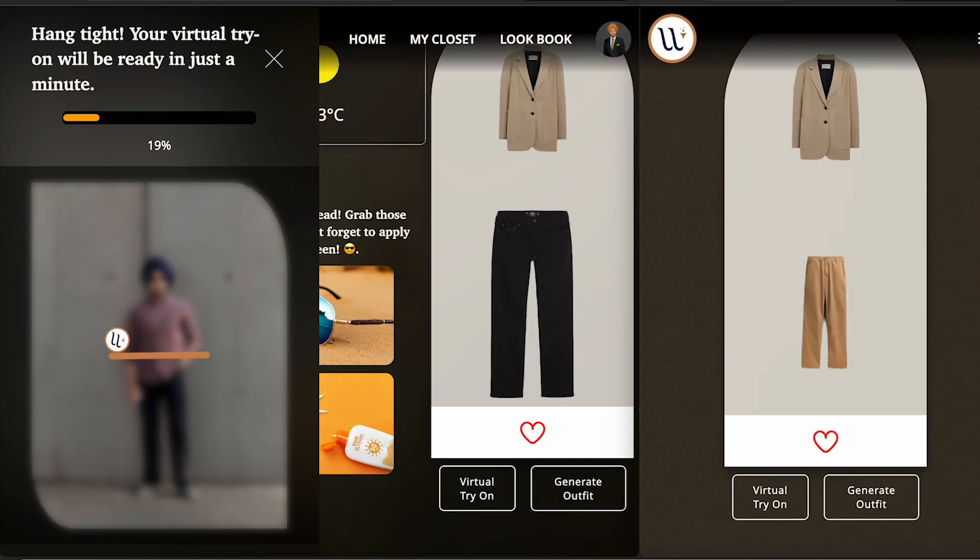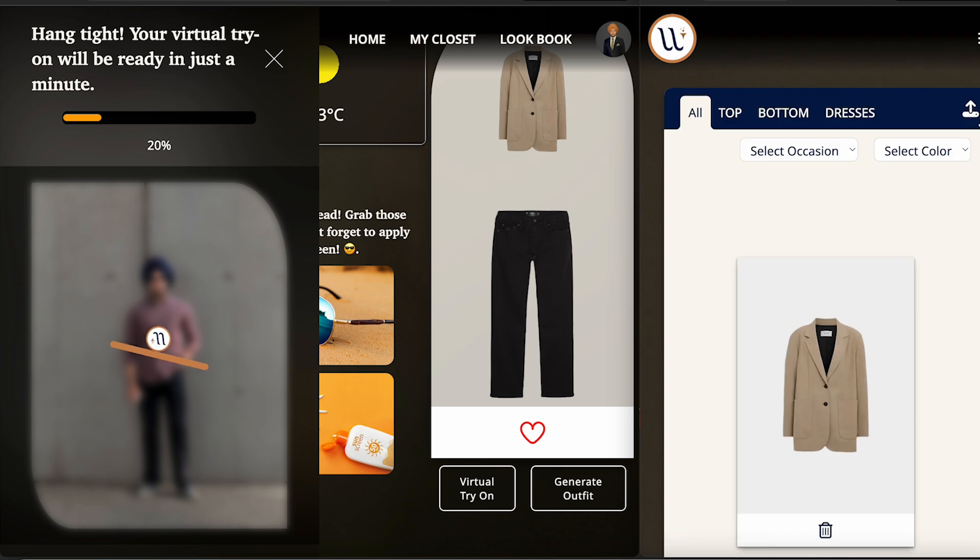Meanwhile, we also implemented another AI model which automatically detects the tags of your clothes. For example, if I upload a t-shirt, I don't have to manually enter whether it's a collar t-shirt, polo, half sleeves, or full sleeves — it automatically does that. It's so cool!